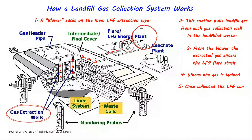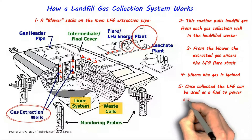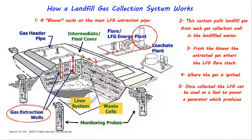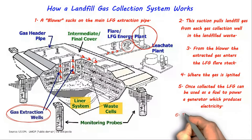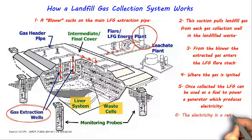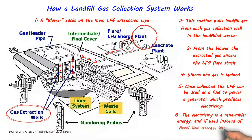5. Once collected, the landfill gas can be used as a fuel to power a generator which produces electricity. 6. The electricity is a renewable energy, and if used instead of fossil fuel energy, this saves use of the equivalent amount of fossil fuel.